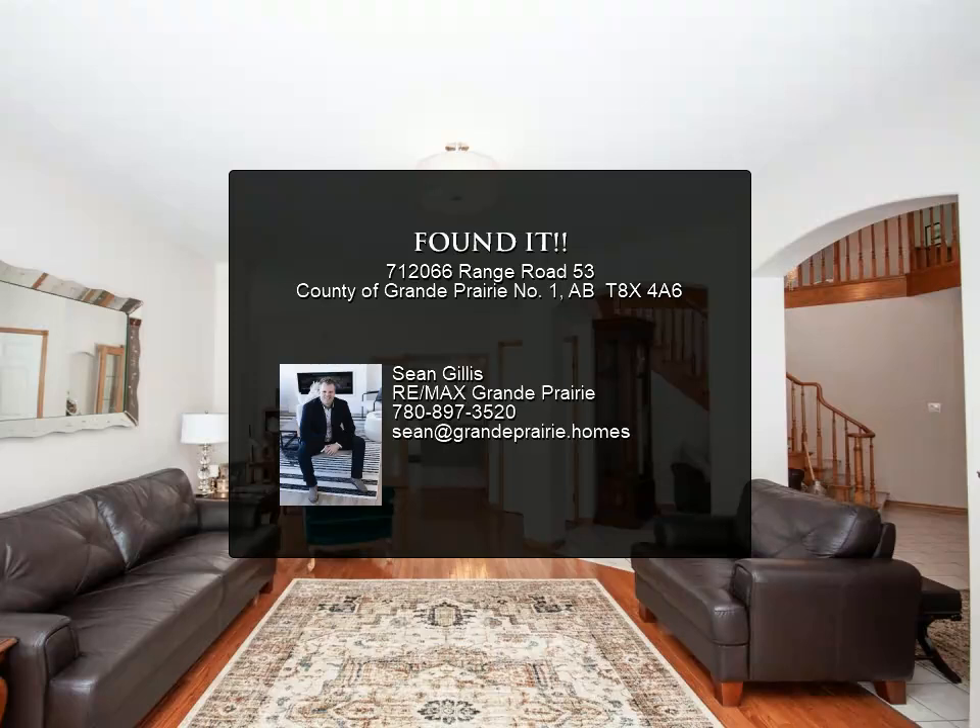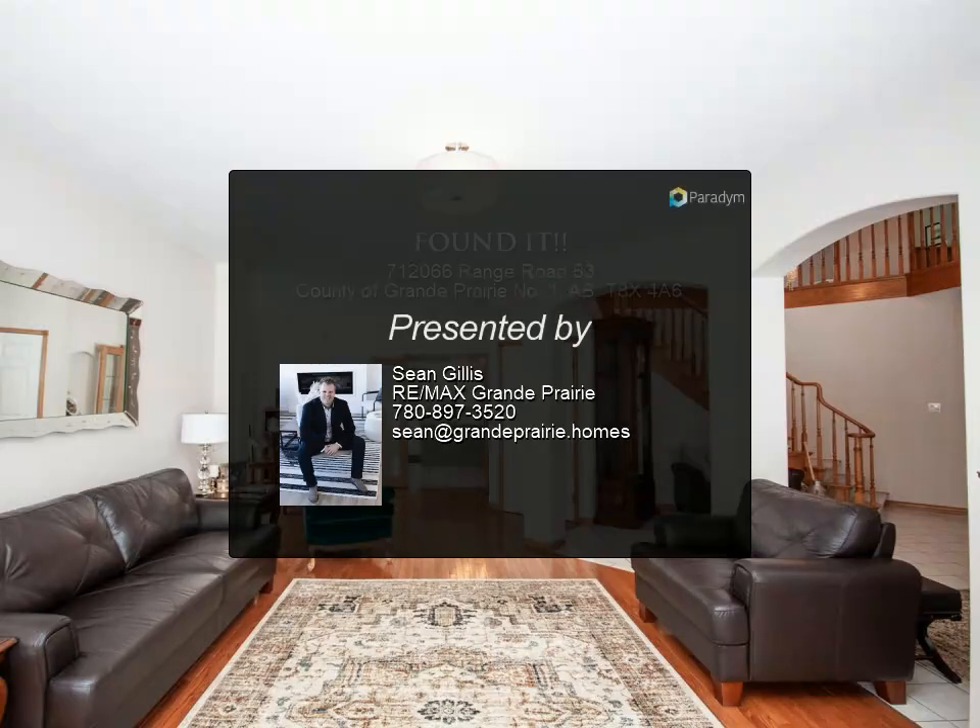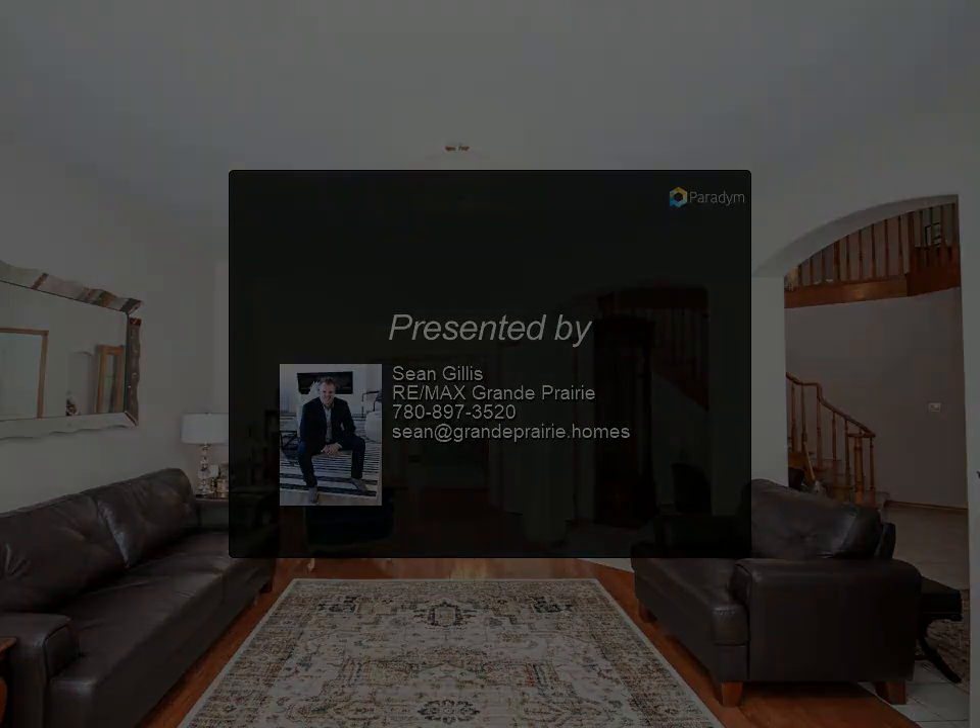Overall, this is a fantastic property that offers plenty of space and amenities for a comfortable and enjoyable living experience.